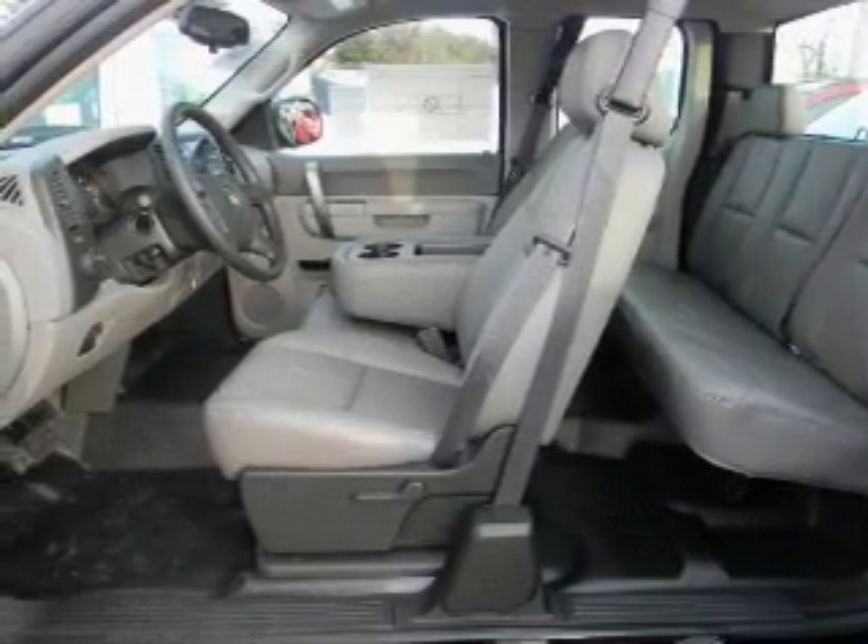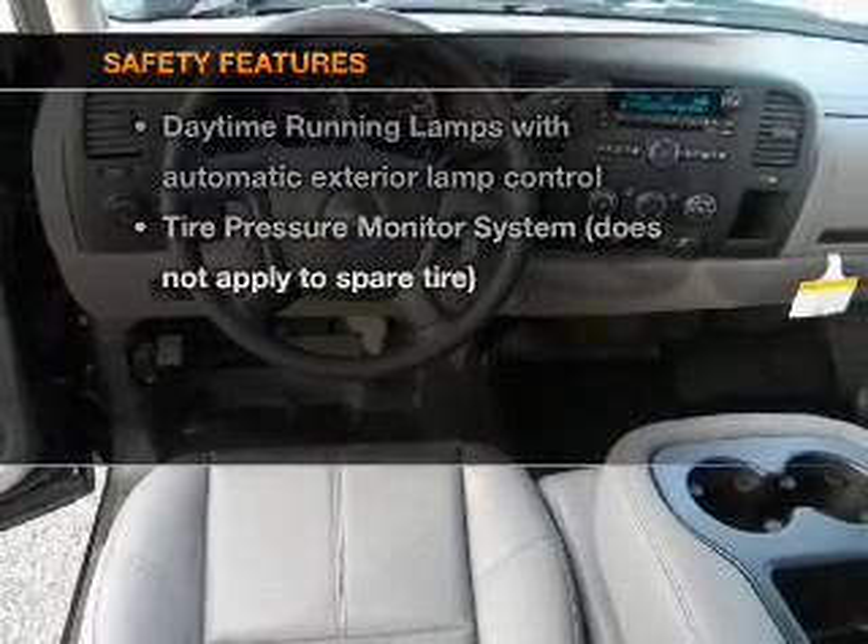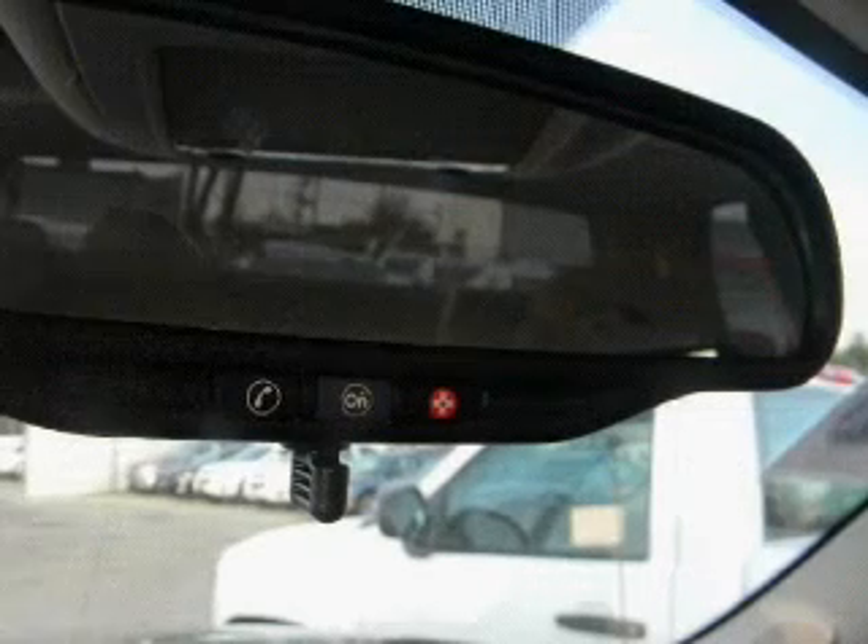Air conditioning, power door locks, power steering, cruise control, and for your peace of mind, the following safety equipment is included. Our website offers more information on all of our vehicles.